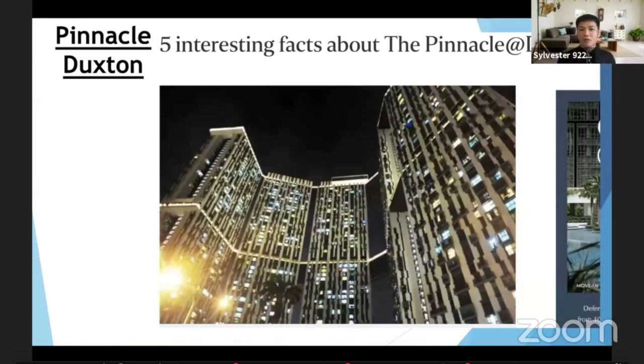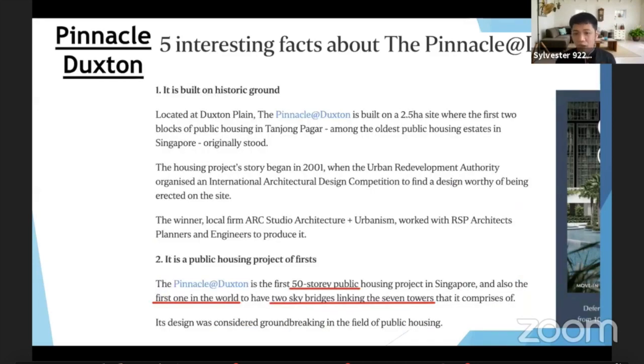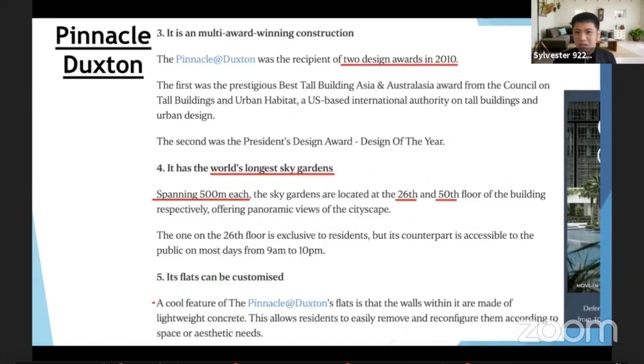Right now we're talking about Pinnacle Duxton. As you know from the surrounding shophouses, it's already a tourism stop. But do you know that Pinnacle Duxton is also one of the tourism spots for many visitors in Singapore? Are you aware that this is the tallest HDB in Singapore — 50 storeys — and it is the first in the world with two sky bridges linking the seven blocks? It has won multiple awards. Unique to this project, like a condo, they have a 500-metre sky garden on the 26th and 50th floors for residents.